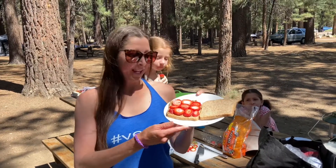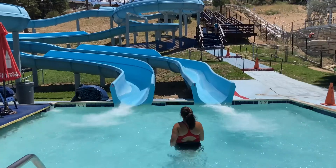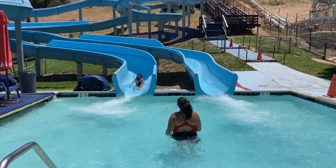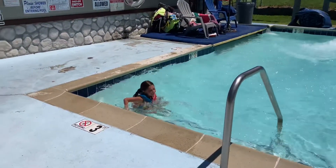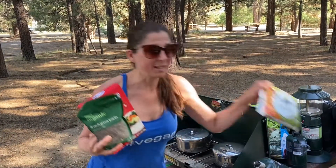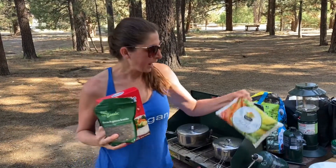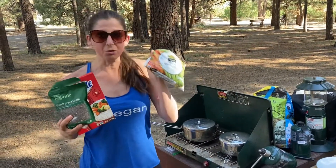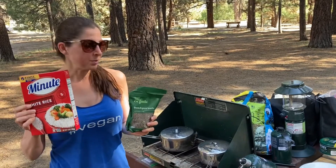It's lunchtime and I'm having a sun butter and strawberry sandwich. For dinner we're going to have rice, French green lentils, and mixed veggies — your grain, your protein, and your veggies, a very well-balanced dinner. I'm going to water-sauté the veggies. We got the veggies at the local grocery store in Big Bear, and I got the minute rice from Target. Minute rice is super simple and I highly recommend it for camping.